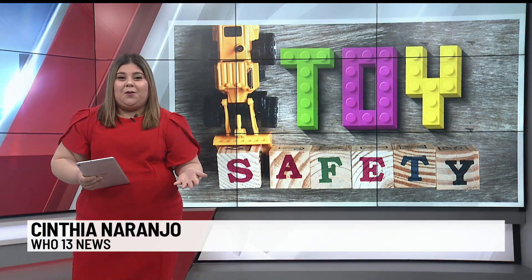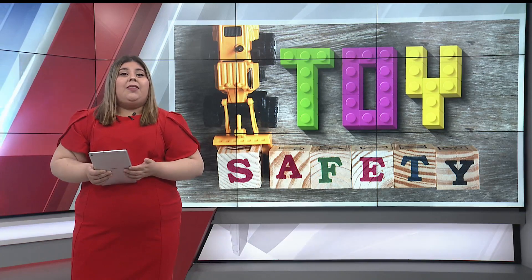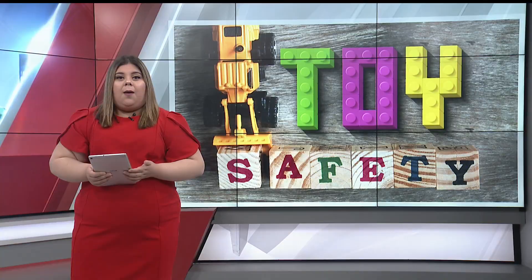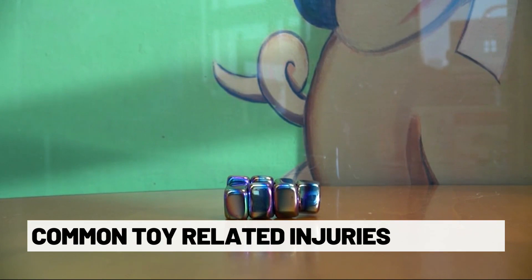We all know the new toy can be exciting, but the wrong toy can turn into a dangerous and scary situation. More than 170,000 children were seen in the emergency room last year. The most common injuries are ingestion of magnets and water beads, as well as choking on small toy parts.